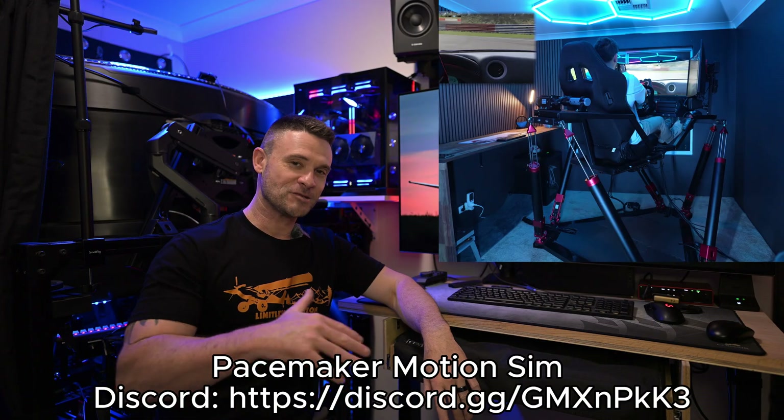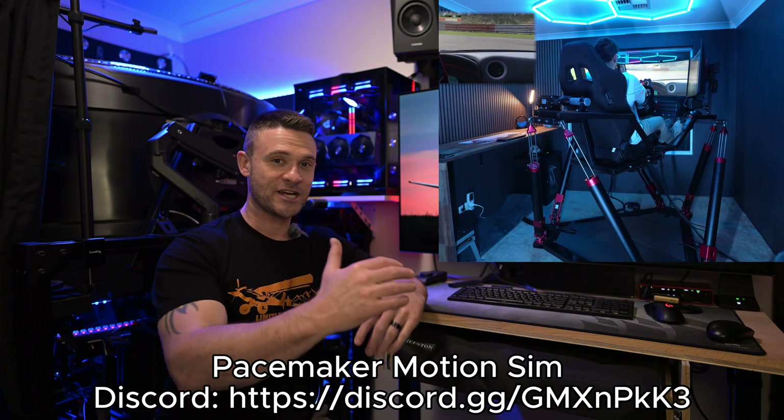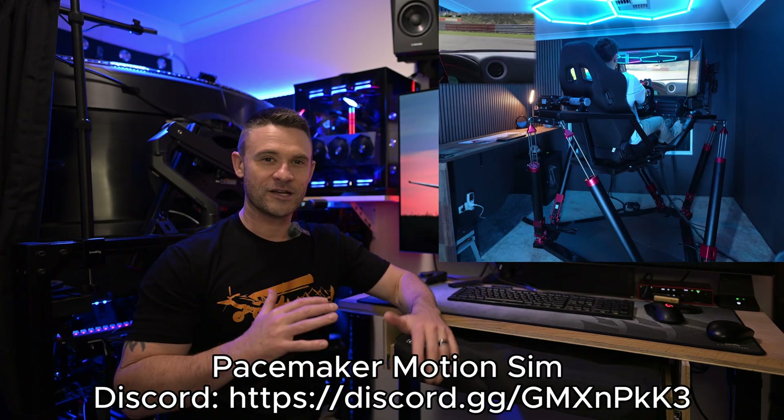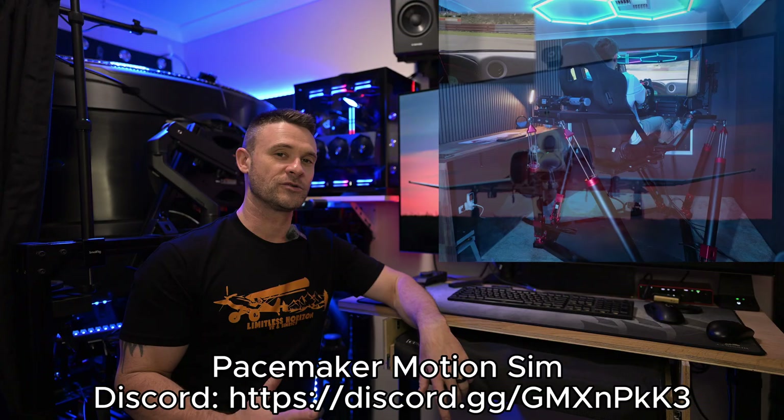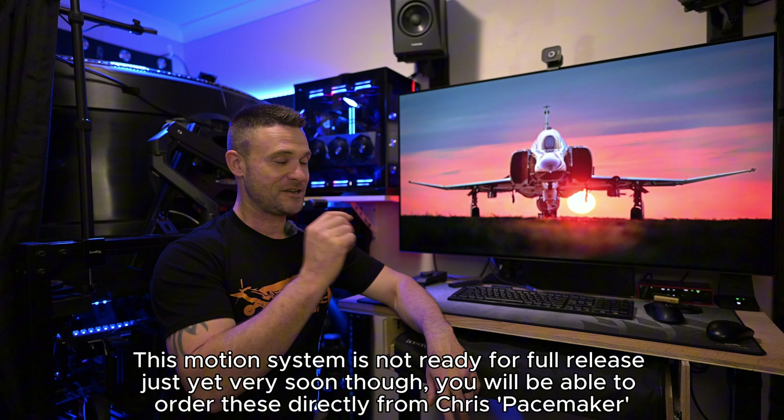A few weeks after that I'll start converting it into a studio. However, I have wanted to put a second motion simulator in that room and I've settled on a six DOF motion system. I am being supplied this motion system from none other than the man himself, the one and only unicorn, Pacemaker. Chris Pacemaker is a fellow Aussie and I couldn't believe it when we started chatting online and working out what I was going to be doing — he let me know that we are pretty much only 50 minutes from each other.